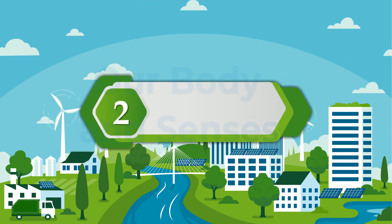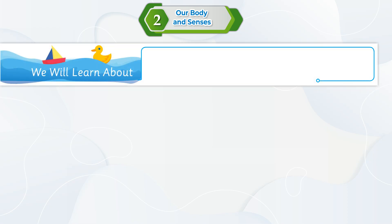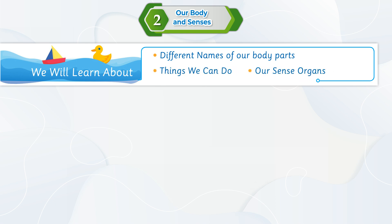Lesson 2: Our body and senses. We will learn about different names of our body parts, things we can do, and our sense organs.